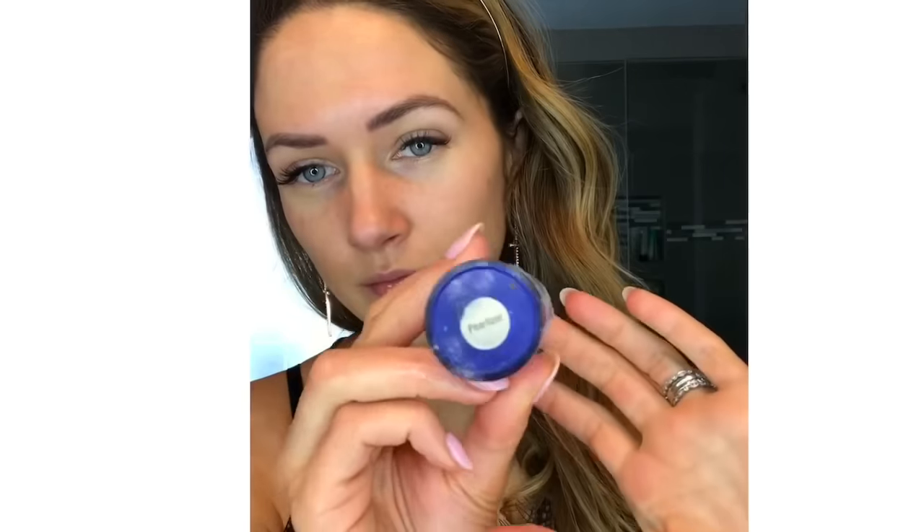I'm going to wet my Morphe sponge. Whenever you use the sponge you want to make sure it is damp — the Morphe sponge is my favorite, you can get it at morphebrushes.com. Now I'm going to do our pearlizer. This gives your skin a glowy, dewy look — this is my absolute favorite to use. You can apply this to your face when you're not even going anywhere and it gives you the perfect summer glow. So gorgeous.